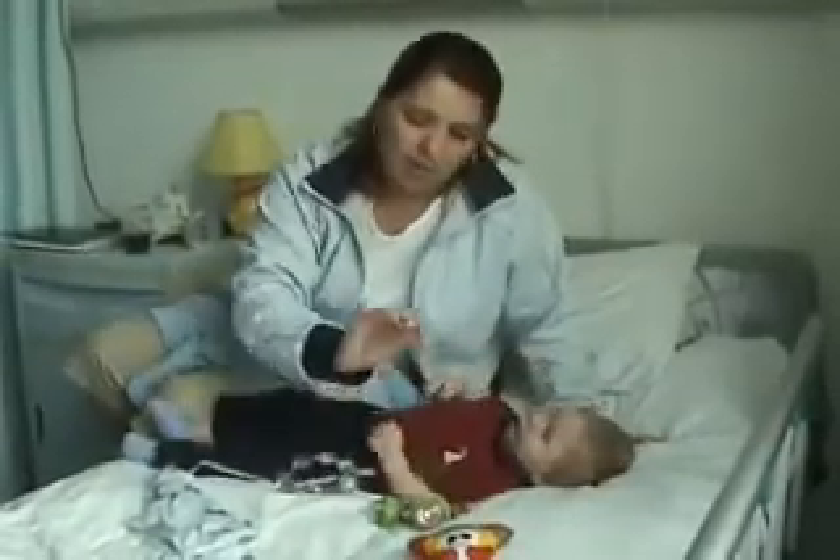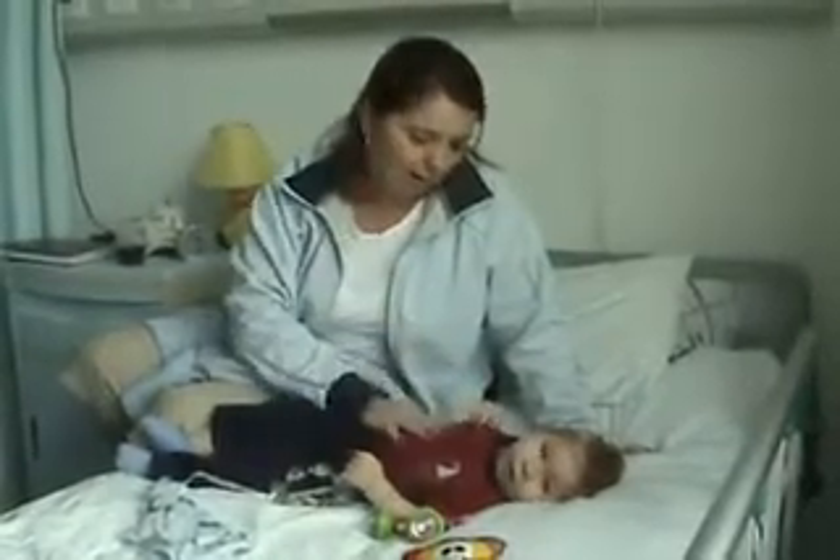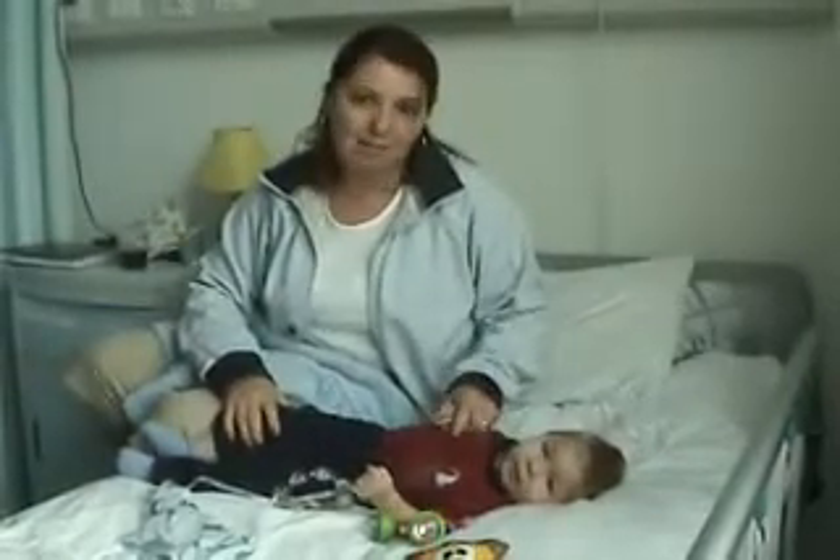He is grabbing and reaching. He's using more of his last three fingers, which is great. At least he's starting to open up and stretch and do a lot more things. He's definitely more of an active baby.